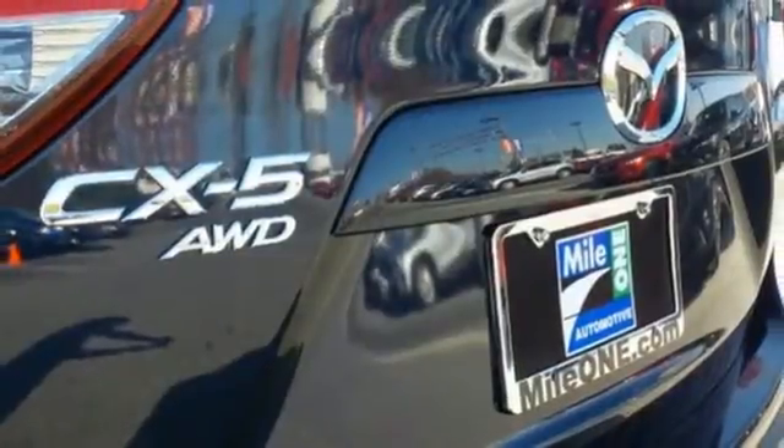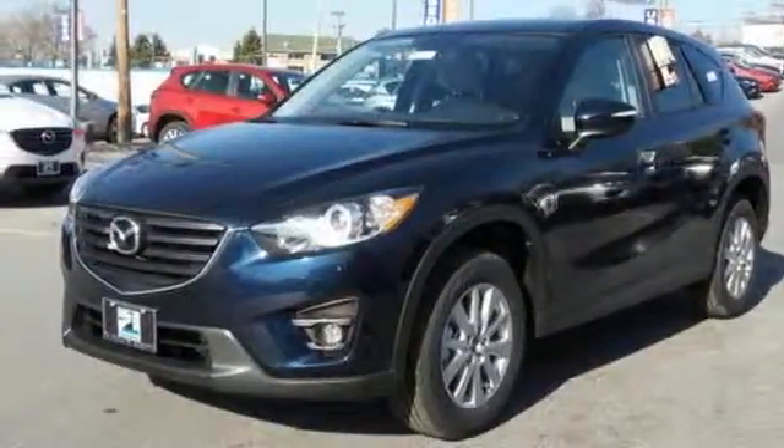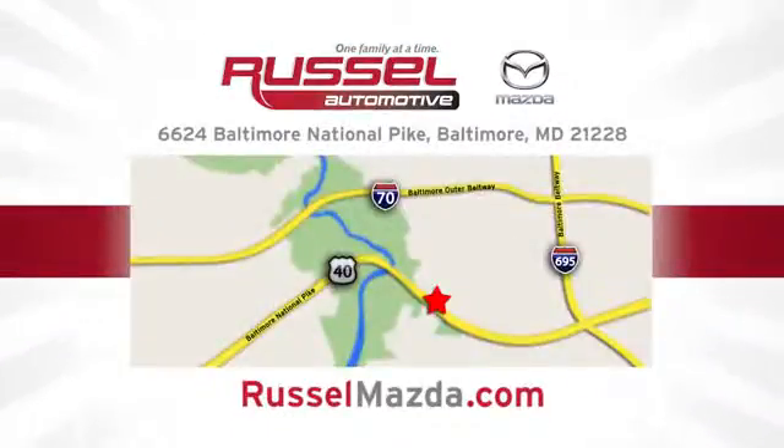This capable SUV is the perfect blend of performance and efficiency. Experience it for yourself today. Call, click, or stop into Russell Mazda today. We're conveniently located at 6624 Baltimore National Pike in Baltimore, Maryland.